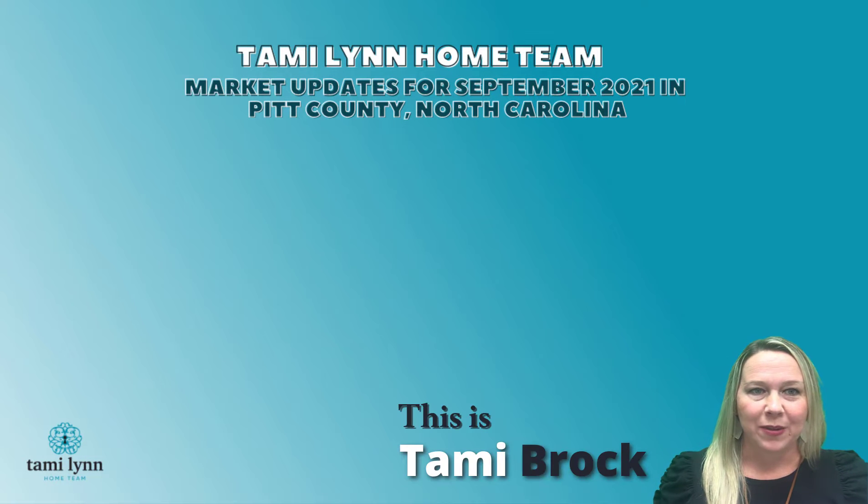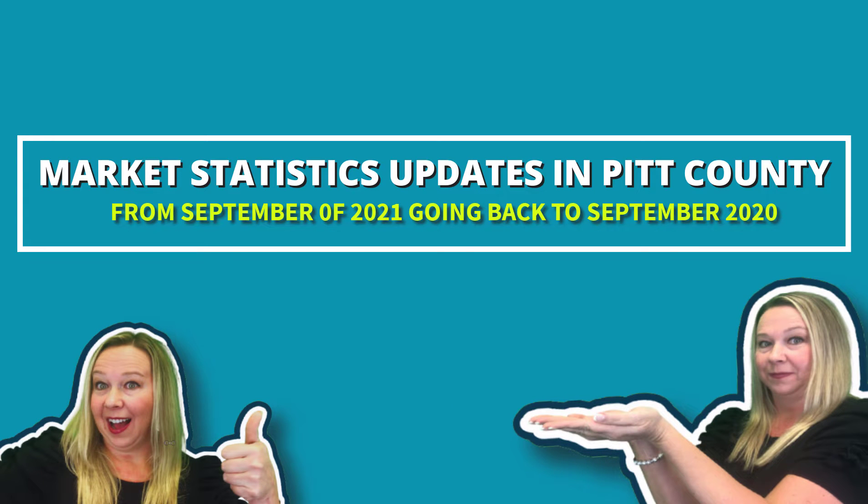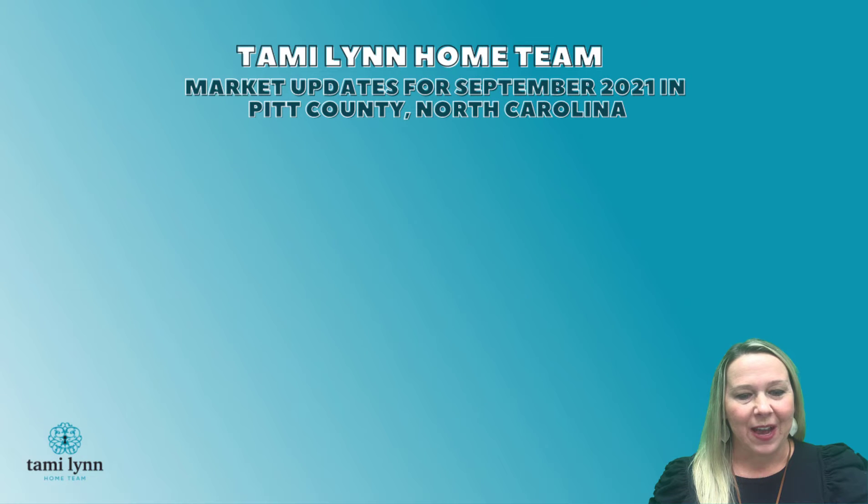Hello everyone, this is Tammy Brock with Tammy Lynn's Home Team. I just wanted to do a quick video on market statistics for Pitt County, and this is from September of 2021 going back to September of 2020. So let's get started with that.